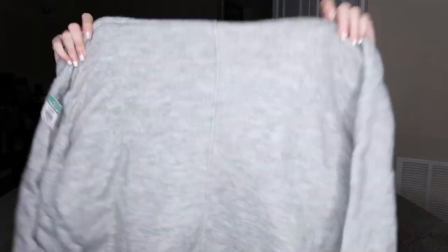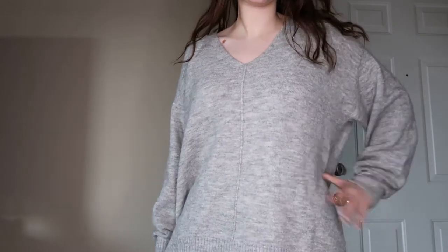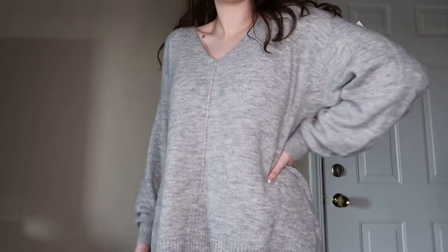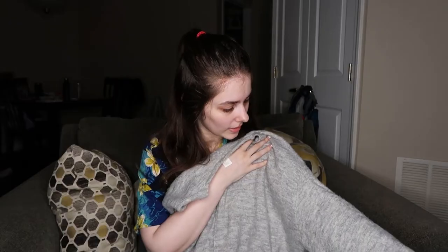I haven't decided if I want to keep this for myself or not, but this is an H&M size medium sweater. I really like the shape — it has a really nice V to it, like a little bit of a deeper one. It's just a super soft, oversized sweater. I feel like it'd be really cozy for the wintertime. I'll have to try it on, but I could definitely see myself wearing this, especially with leggings.